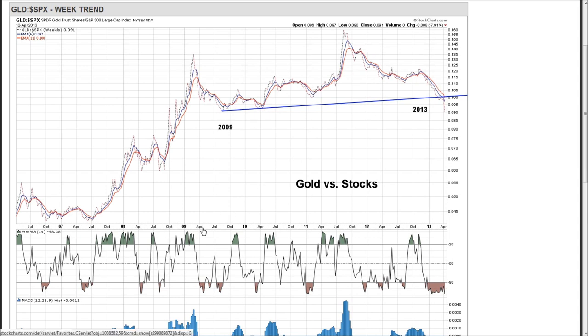Another market where the complexion may be turning is gold. We have a long-term base of support going all the way back to 2009. This is gold relative to the S&P 500 — when the ratio rises, gold is in favor relative to stocks. In 2013, we've clearly broken below this long-term support line, especially in recent weeks. If gold were to rally relative to the S&P 500, this is now potentially serious resistance on any retracement.